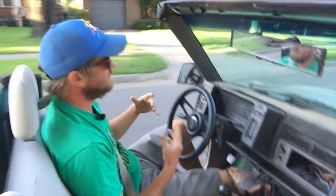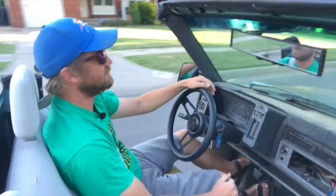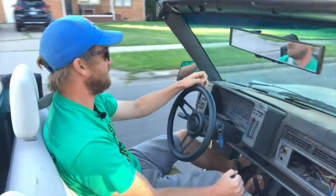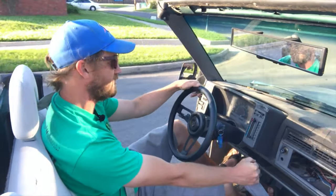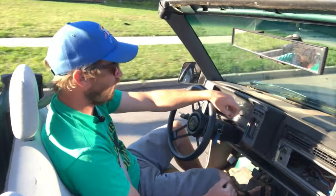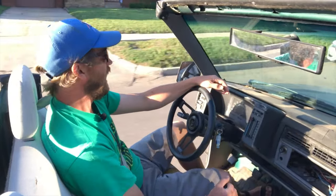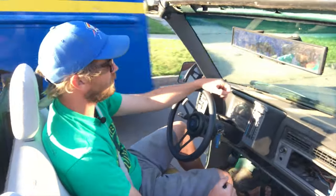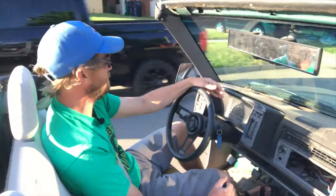First on the list for the S10, now that we have it running, is going to be safety. As you can tell, this is not really the safest setup. I do have some poor attempt at half doors that the previous owner made, but I'm not really a fan of those. I'll probably be going to the salvage yard soon looking for a full set of doors because I want the full door. I'm also going to be ordering a roll cage and having that put in, or trying to put it in myself at least most of it.